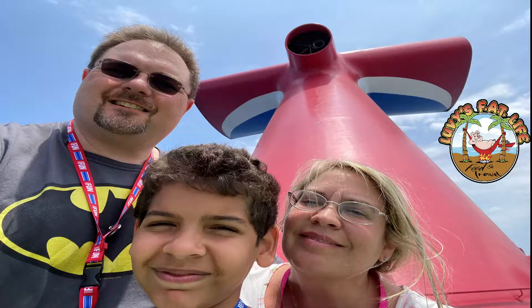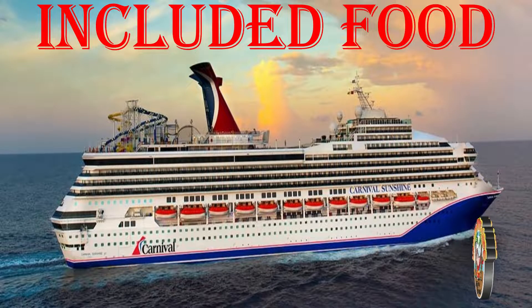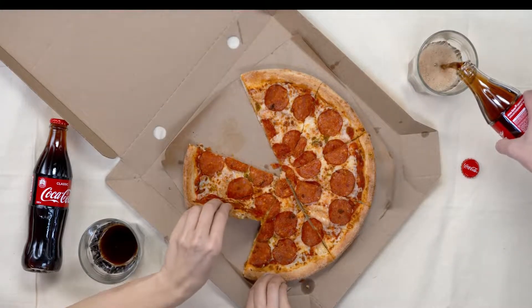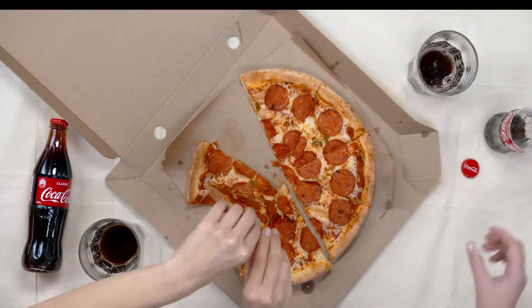Hello everyone, Mike Lovelace with Lovie's Fat Life, and today we're going to look at the included free food options — you've already paid for this, it's really not free — on the Carnival Sunshine. Please hang out with us, like and subscribe, and if we missed anything, please put that in the comments.